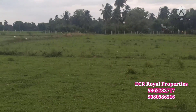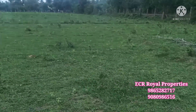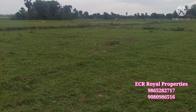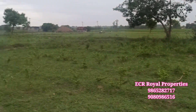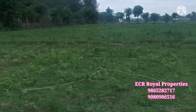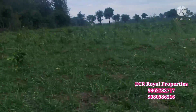Friends, if you want to go to the Chengalpattu State Highway Road, you will be able to reach it in 5 minutes. This road is the main road located in the area.